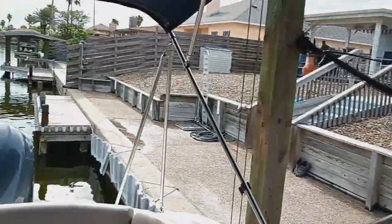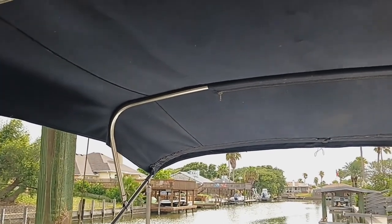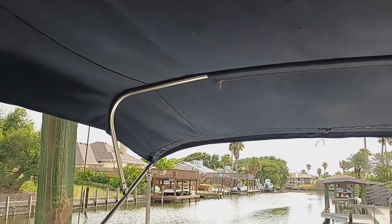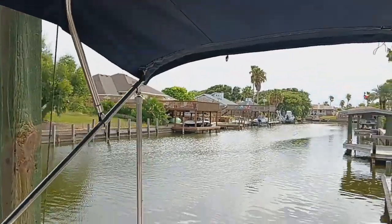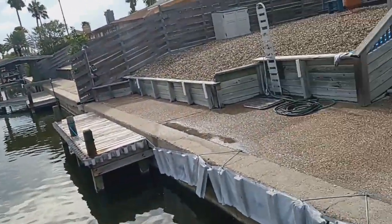There's a good-size full bimini covering the entire aft section of the cockpit, and a nice little sun deck.